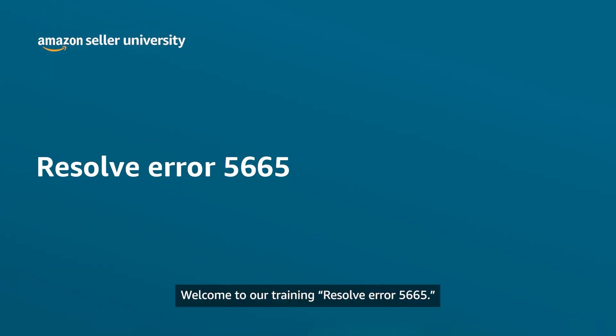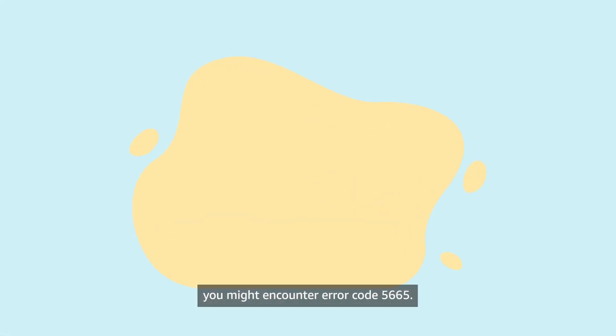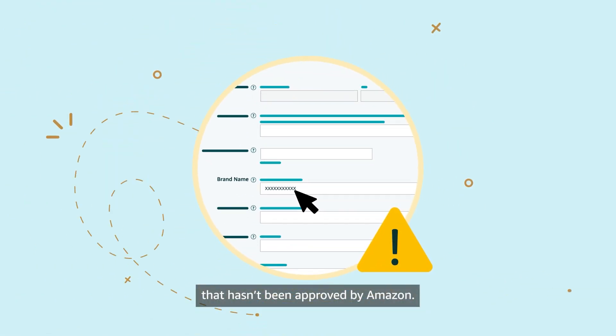Welcome to our training on resolving error 5665. While trying to add a new product to the Amazon store, you might encounter error code 5665. This error appears because you've entered a brand name in the brand name field that hasn't been approved by Amazon.